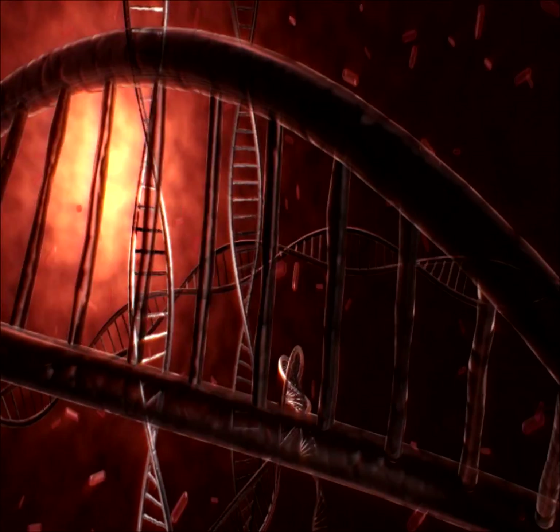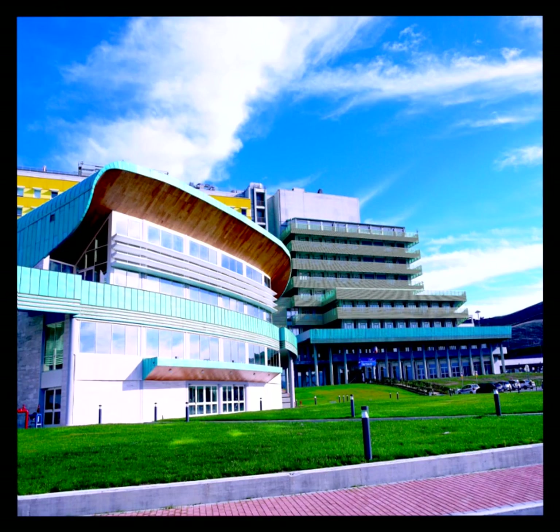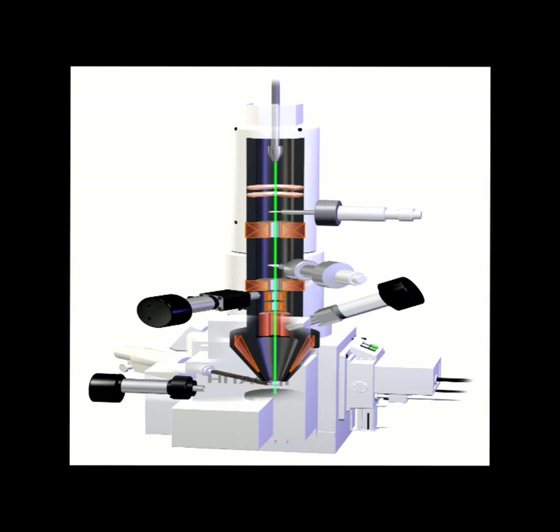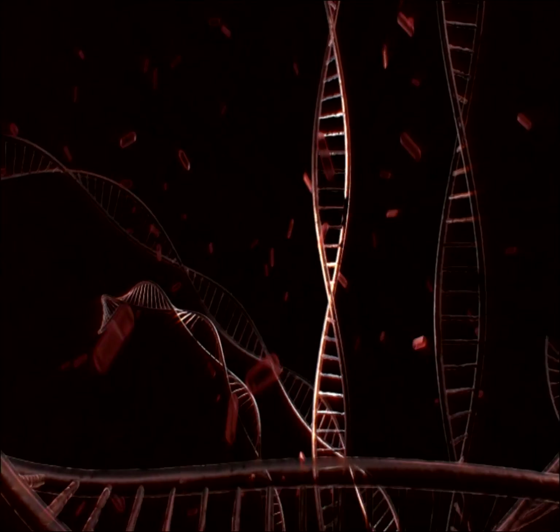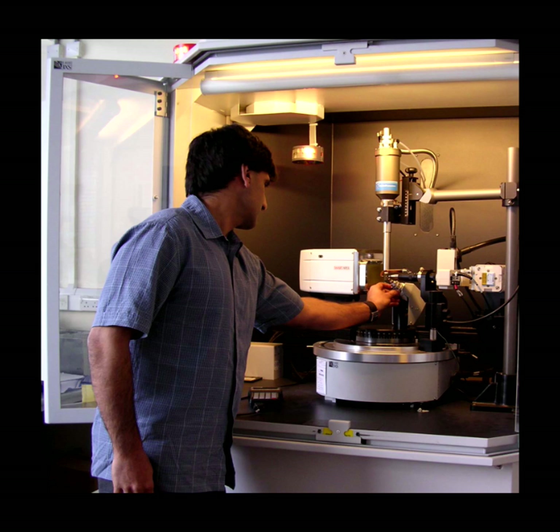59 years after James Watson and Francis Crick deduced the double helix structure of DNA, a scientist has captured the first direct photograph of the twisted ladder that props up life. Enzo D'Fabrizio, a physicist professor at Magna University in Cantonzero, Italy, snapped the picture by using an electron microscope. Previously, scientists have only seen DNA structure indirectly.